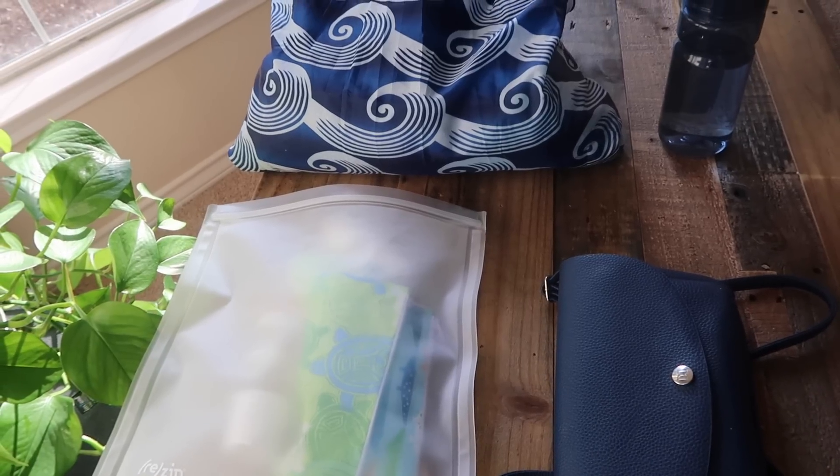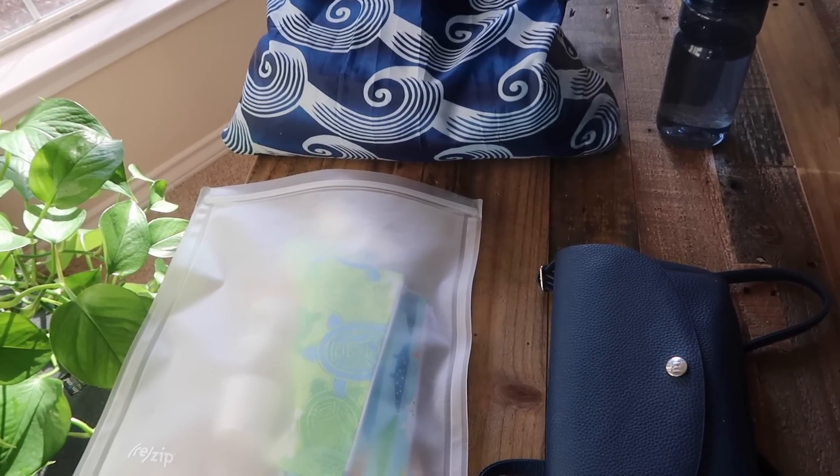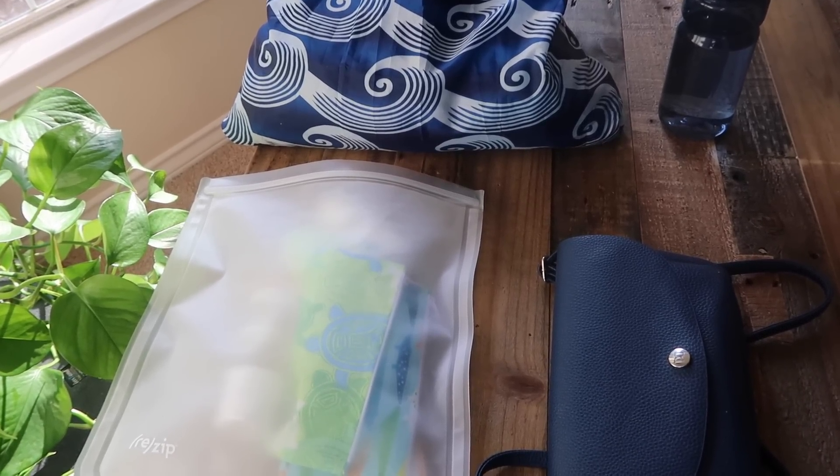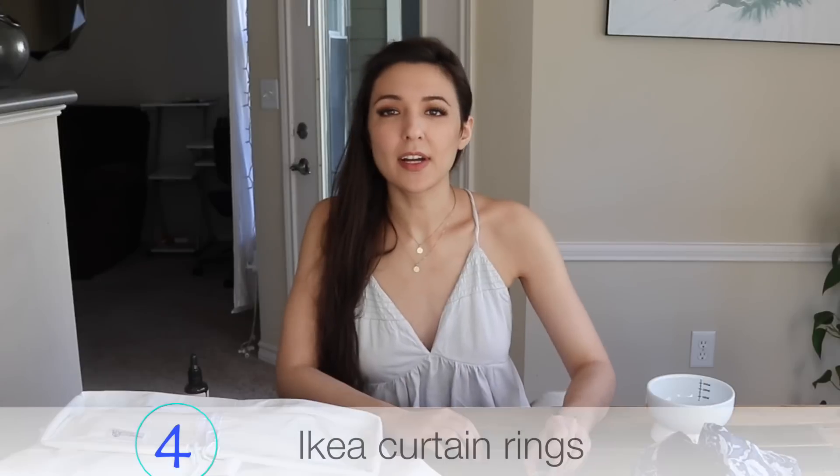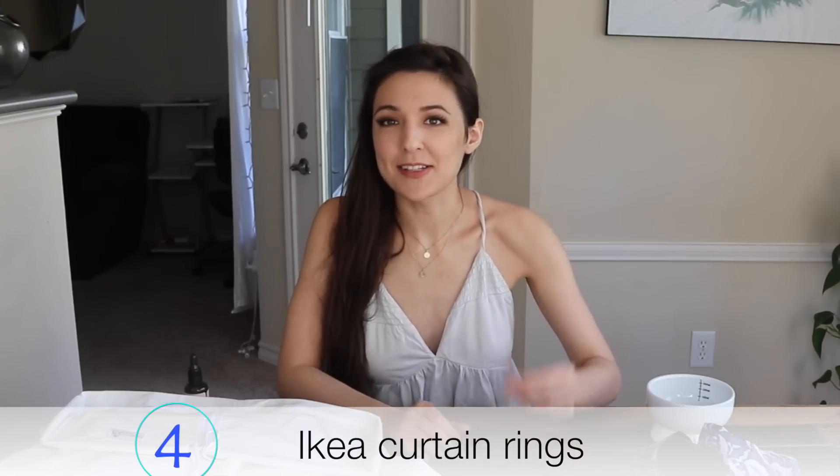I don't just use this when grocery shopping — I also use it camping for clothes and toiletries. When I travel long distances, I use it as a hamper because it holds so much. It will easily hold all the clothes for a seven-day trip, so as your clothes get dirty you can use it as a hamper.